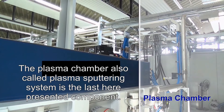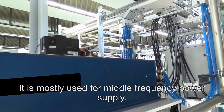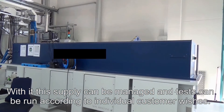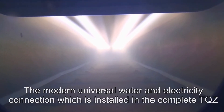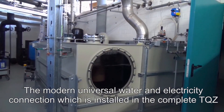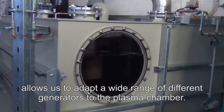A plasma chamber, also called plasma sputtering system, is the last presented component. It is mostly used for middle frequency power supply, and tests can be run according to individual customer wishes. The modern universal water and electricity connection, which is installed throughout the complete TQZ, allows us to adapt a wide range of different generators to the plasma chamber.